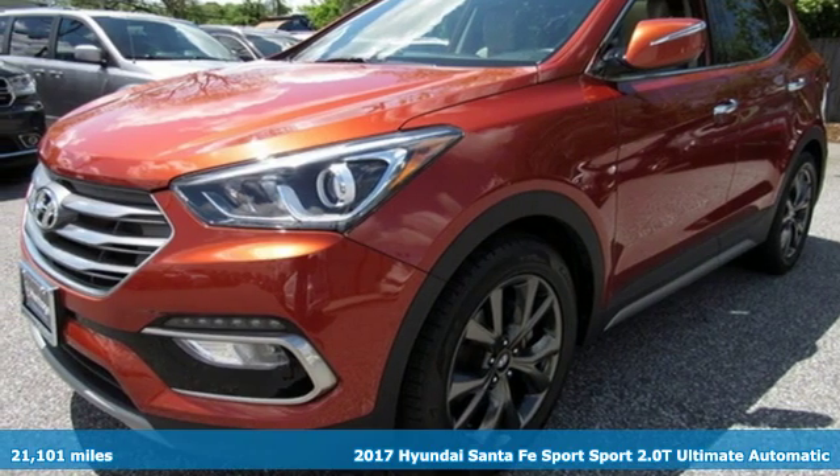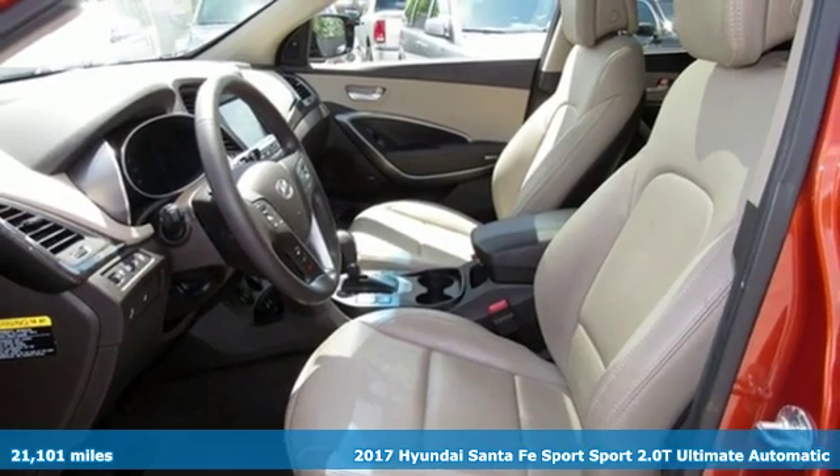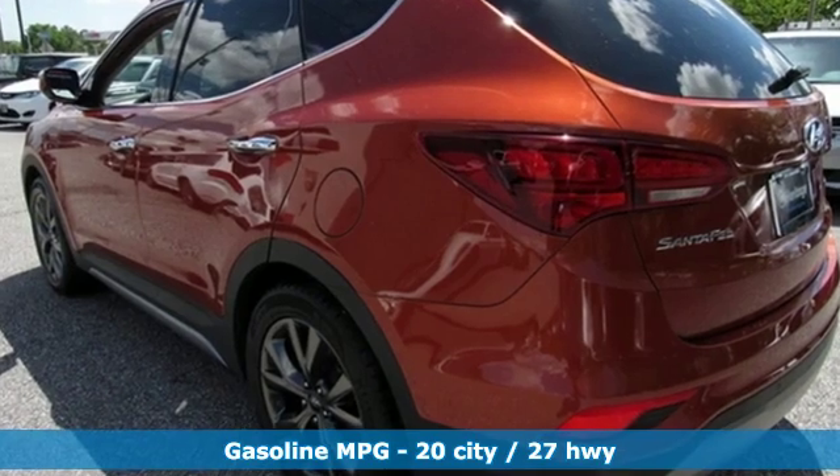Here's a 2017 Hyundai Santa Fe Sport. Premium space, spirited performance, and a healthy dose of fun for everyone makes this perfect for the family and perfect for you.